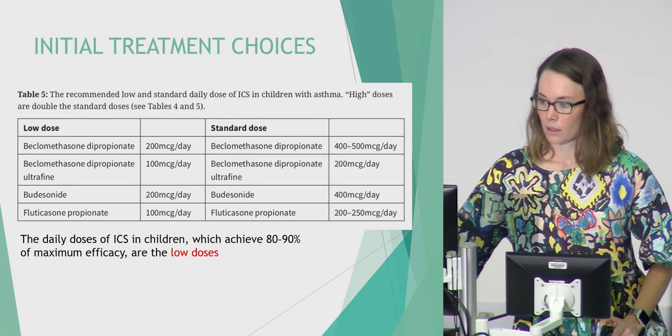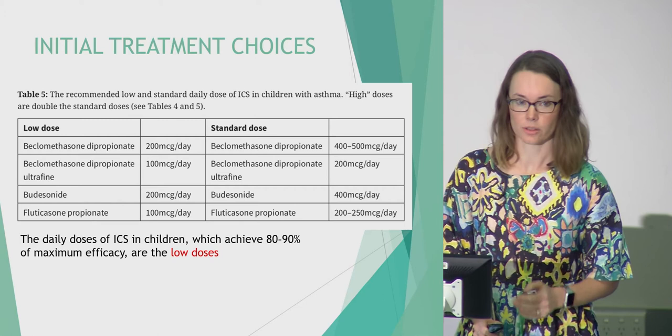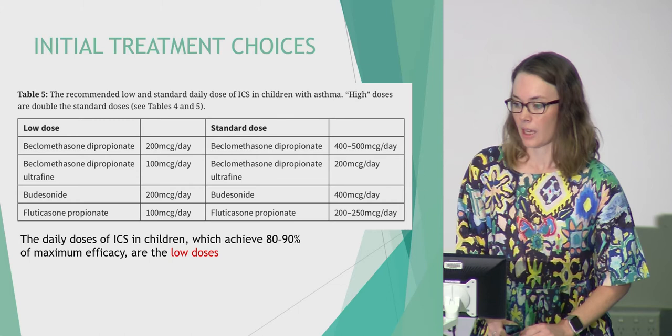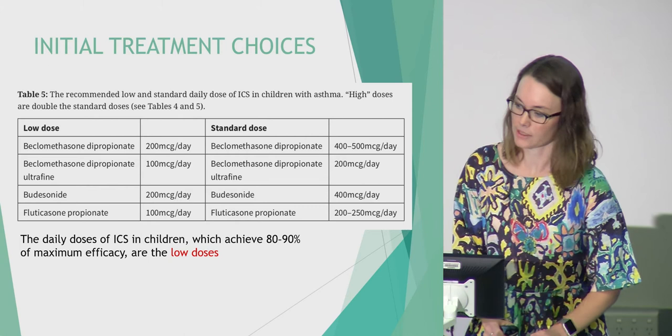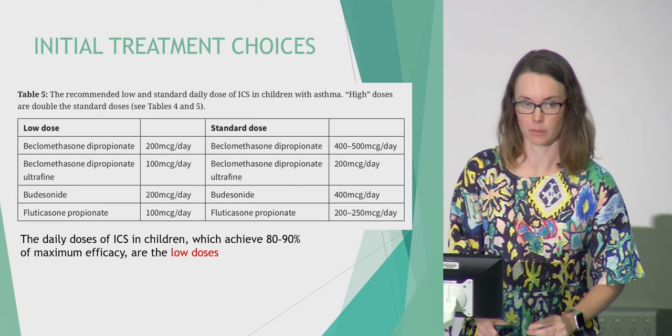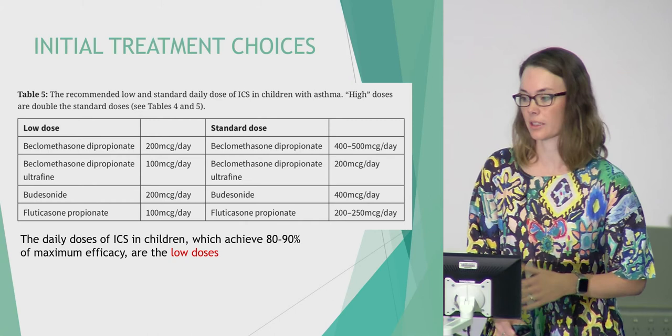To highlight low dose inhaled corticosteroids: the one I would most commonly use is Flixotide, prescribed as a 50 microgram inhaler, one puff twice a day. These seem quite low — before my paediatric respiratory training I always thought you had to prescribe two puffs twice a day — but one puff of 50 micrograms is enough and achieves 80 to 90 percent of maximum efficacy. Going up on dose may give some added benefit but probably doesn't outweigh added side effects.